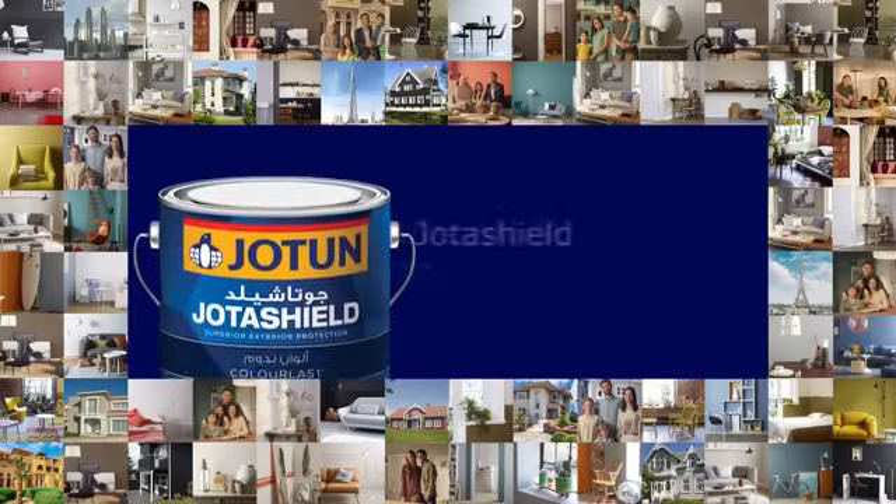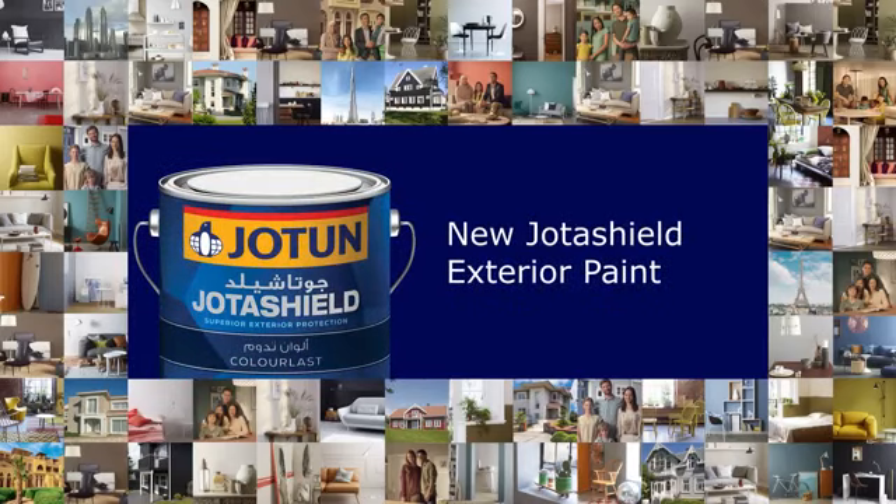New JotaShield exterior paint lasts a lifetime. Visit your nearest Jotun store. Jotun.